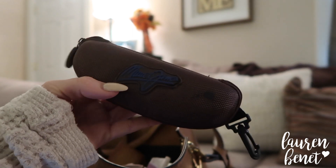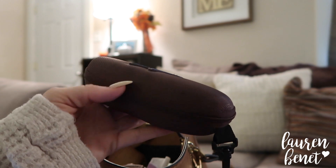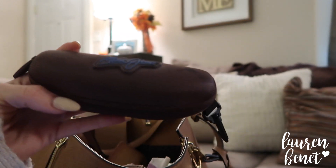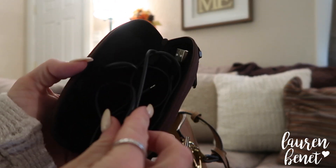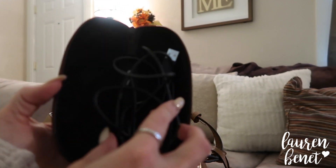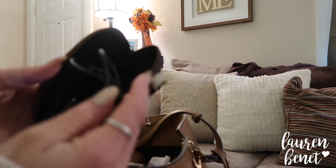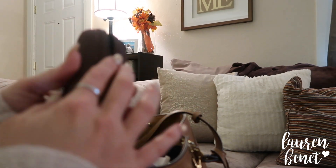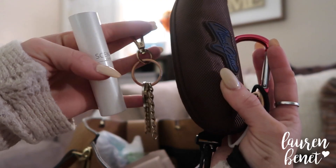Next up — this is a sunglass case from a pair of Andes sunglasses. I like it because it zips up and it's actually pretty small, so it's a good size. What I keep in here is my phone charger and charging block. This way, nothing bad happens to my cord — cords can get damaged by things hitting them in your purse. This way it's protected and I know exactly where it is, and it won't fall out or get tangled.